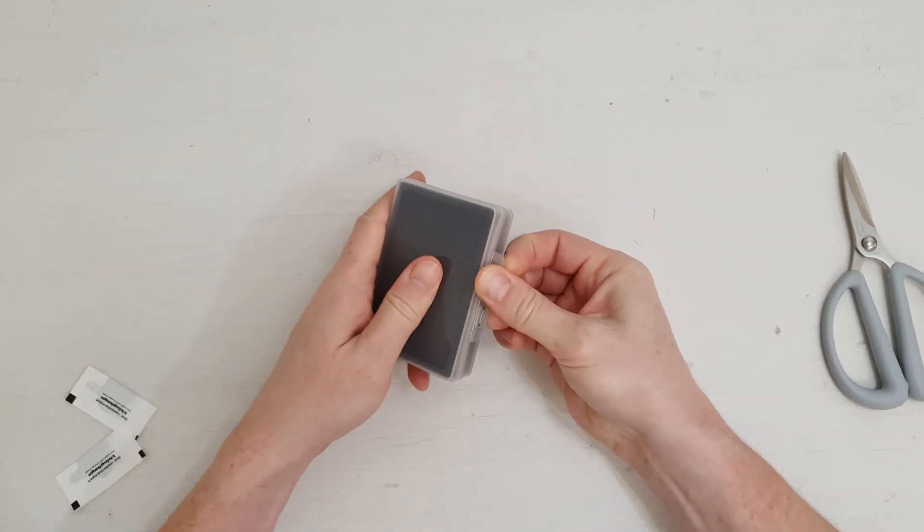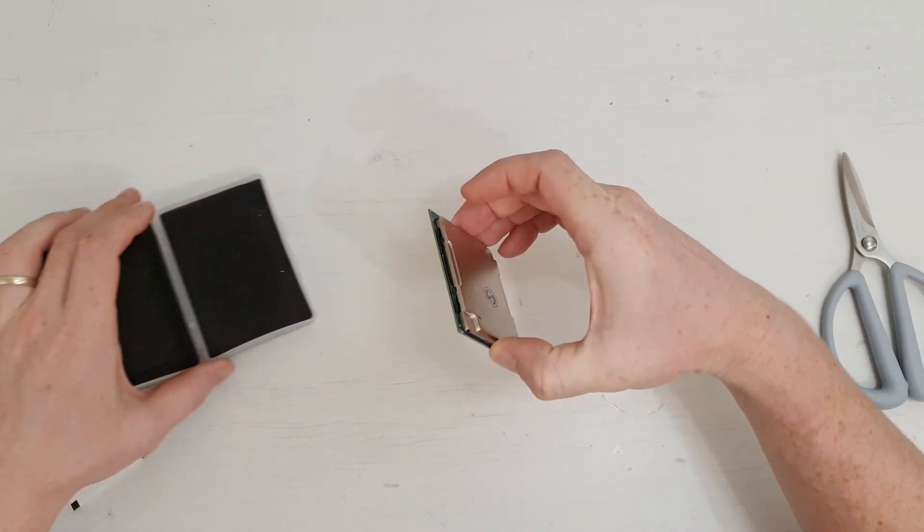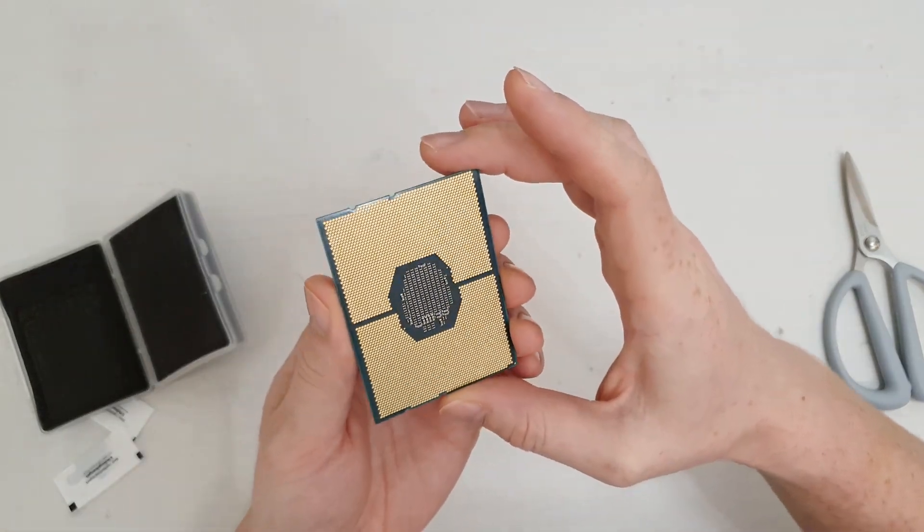Welcome to Meekon's hardware. In this video I'm going to tell you about yet another LGA3647 CPU, and this time I have got the Xeon Platinum 8272CL.